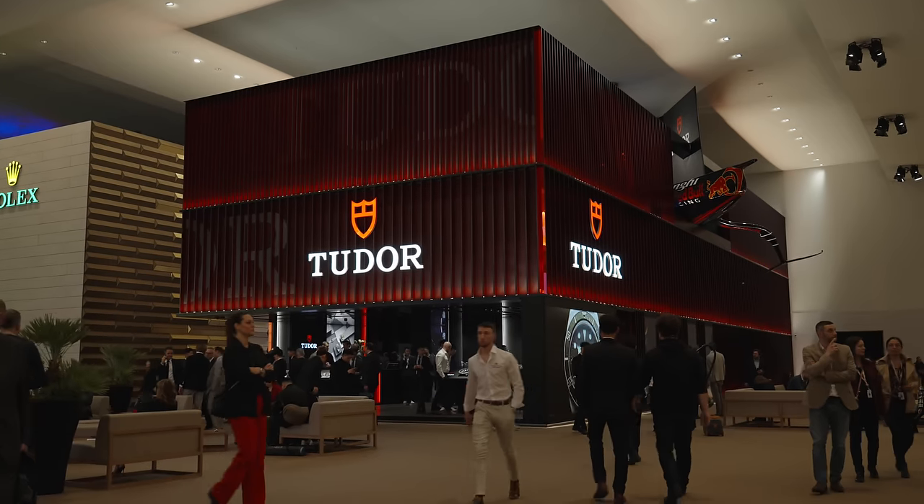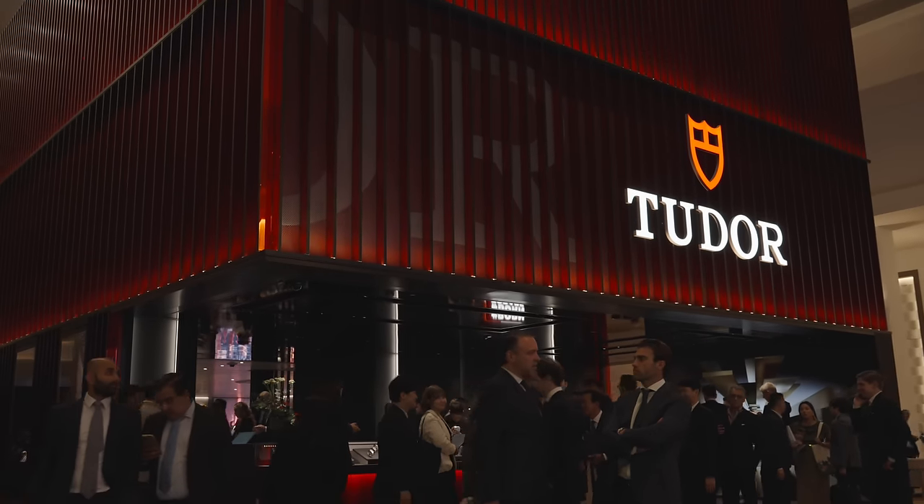Tudor has just announced their new watches for 2024. I was completely wrong with my predictions, but I do feel like they've launched watches that we want. This is just going to be a quick overview video of what they've done, because tomorrow morning I've got a meeting with Tudor getting hands-on with the watches, so drop a comment below on any questions you have and I will address them tomorrow.